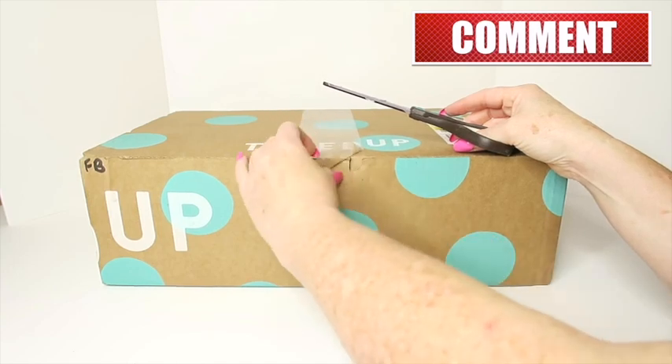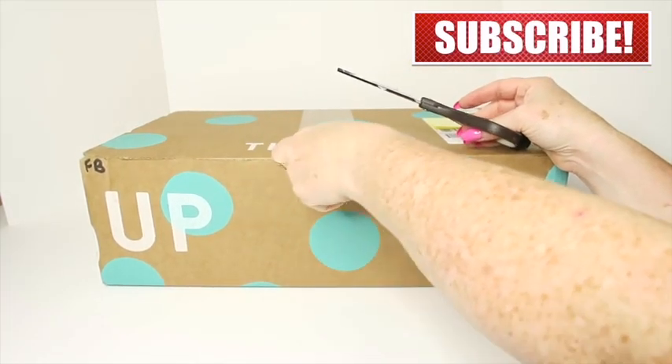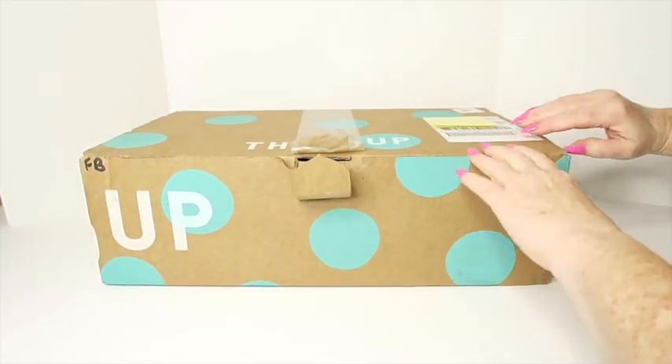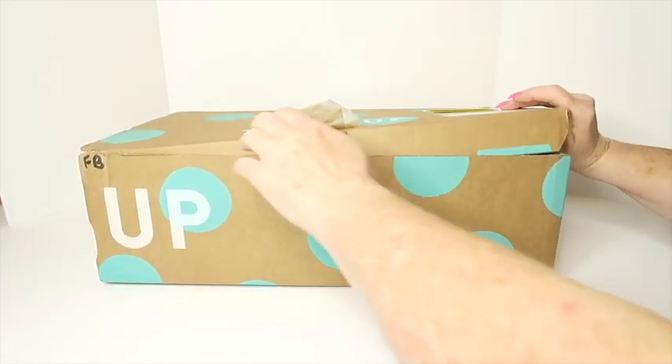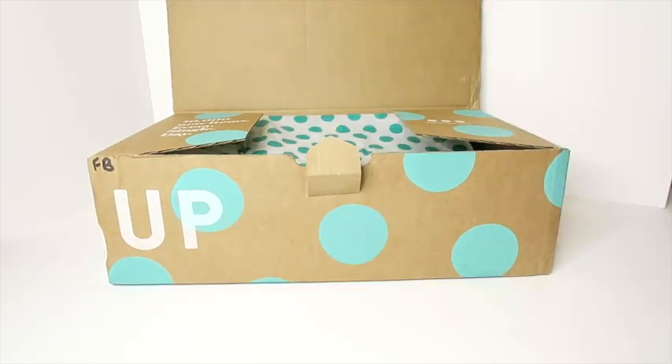If you are new here, please go down there and hit that subscribe button and the bell so you're notified when I put out new videos just like this — opening fun boxes, looking at jewelry, reselling online, and what have you. $28 for 10 items, let's find out what we've got.